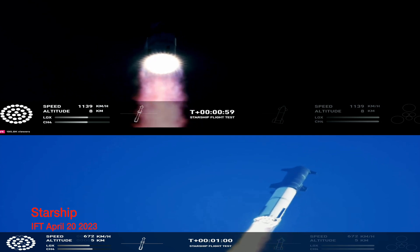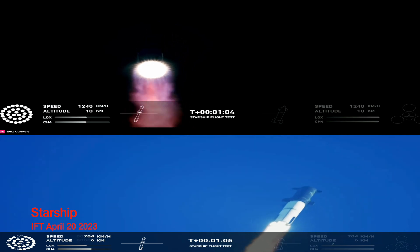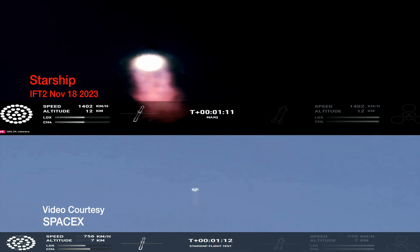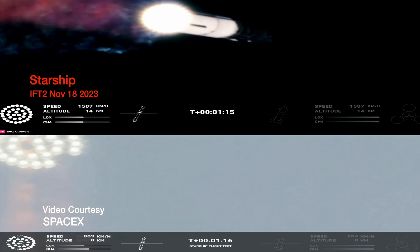We're throttled down and throttled back up, going through the period of maximum aerodynamic pressure. That call out tells us Starship is through the period of greatest stress on the way to space.